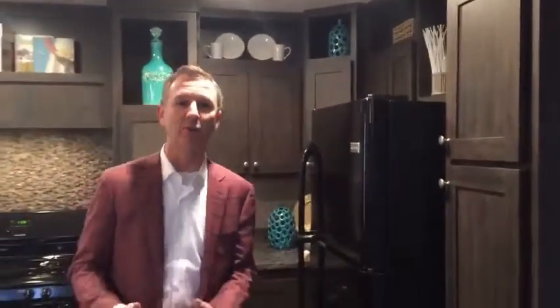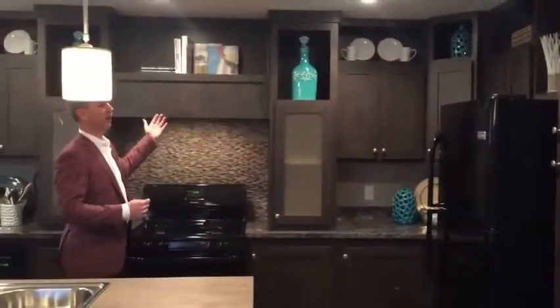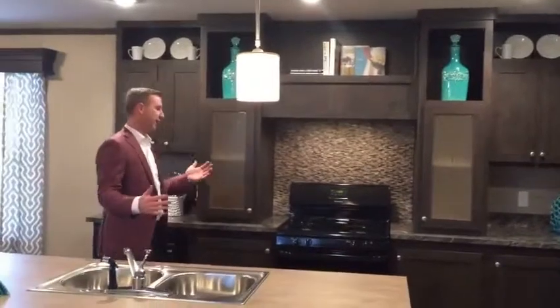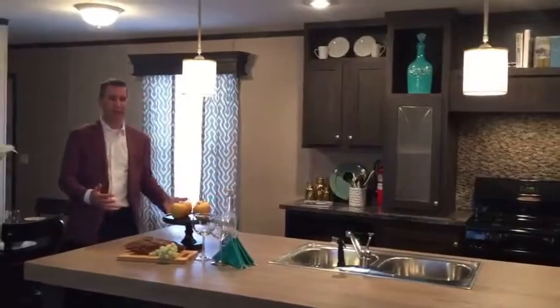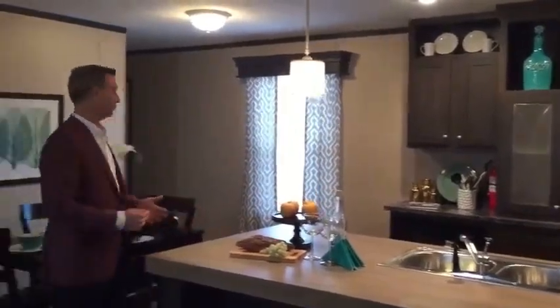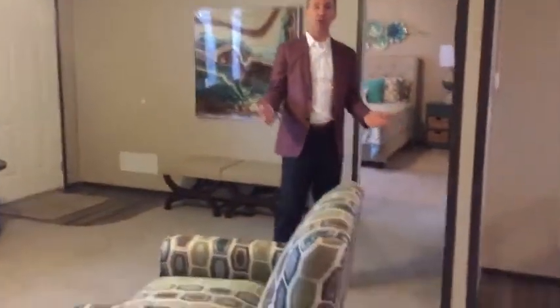The best way to make the point is to walk you around a home and just show you how spectacular these homes are. This home has upgraded appliances, beautiful custom cabinetry, great counter space, built-in microwave, built-in dishwasher. It opens up to a really nice eating area for the family, and of course all this sits out on this great family room — terrific for entertaining, great for a large family. This is very indicative of what you get in a manufactured home today.